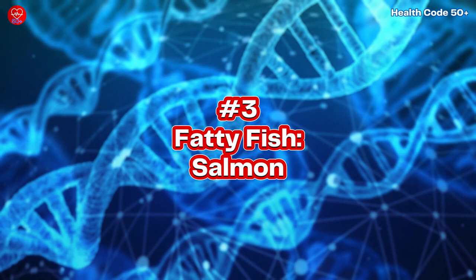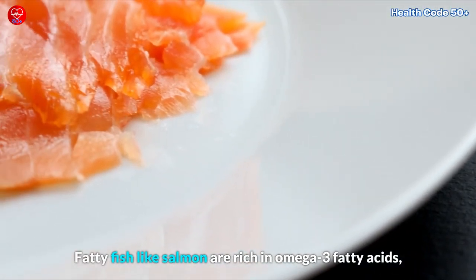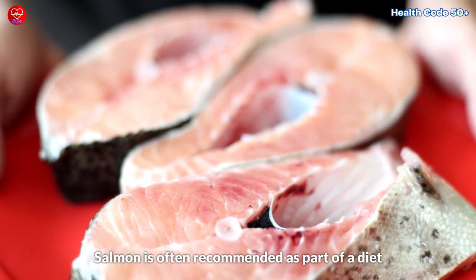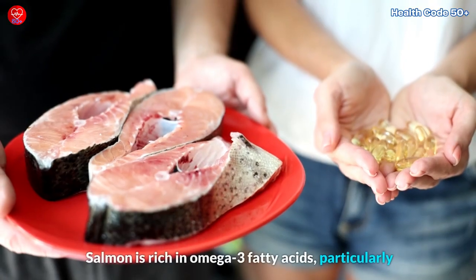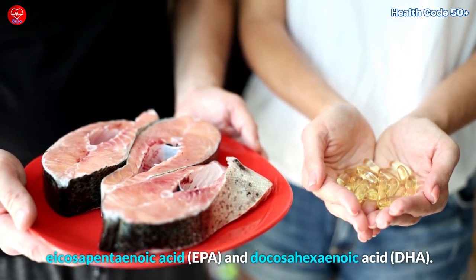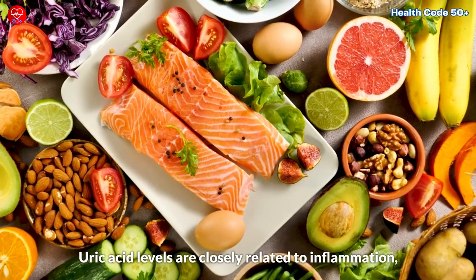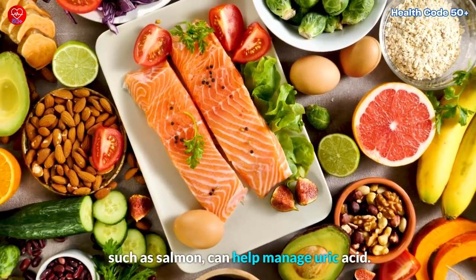3. Fatty Fish – Salmon. If you're a seafood lover, you're in luck. Fatty fish like salmon are rich in omega-3 fatty acids, which can help lower inflammation and may have a positive effect on uric acid levels. Salmon is often recommended as part of a diet to help reduce uric acid levels. It is rich in omega-3 fatty acids, particularly eicosapentaenoic acid (EPA) and docosahexaenoic acid (DHA). These fatty acids are known for their anti-inflammatory properties. Uric acid levels are closely related to inflammation, so consuming foods that can lower inflammation, such as salmon, can help manage uric acid.